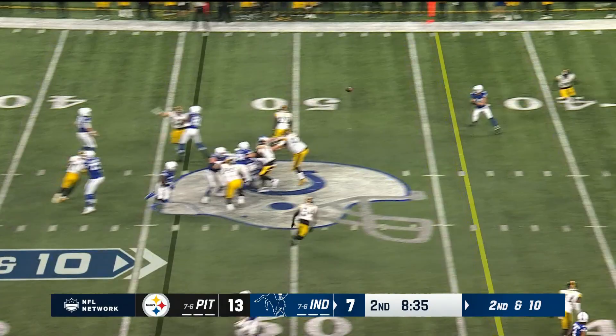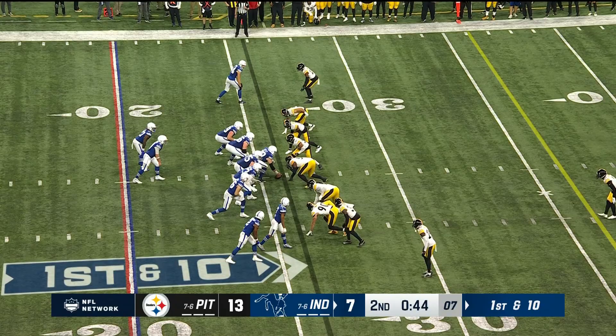Here's Pittman for the first down grab. All three timeouts for Menchu.